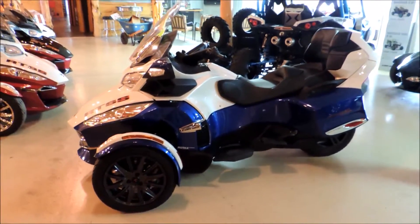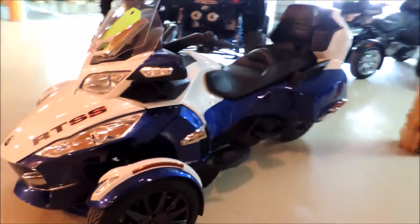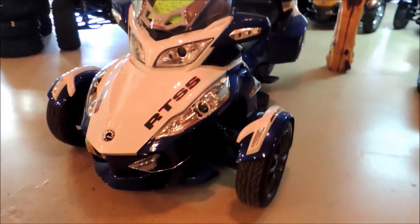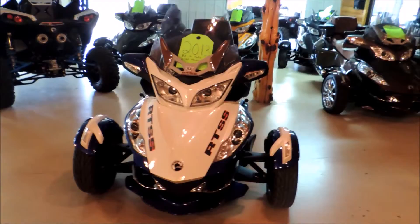This is a very nice blue and white RTSS 2013 Spyder. Definitely a good looking machine. Only has about 2,120 miles on it. You can see an extremely unique color.